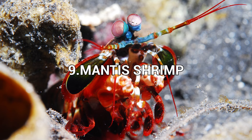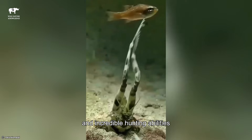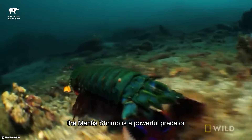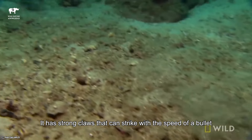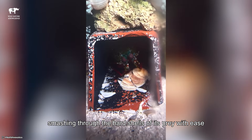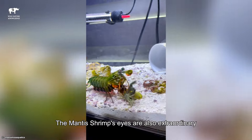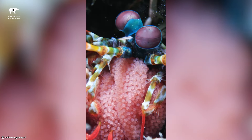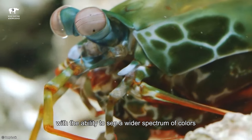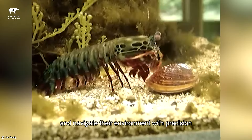Number 9: Mantis Shrimp. The mantis shrimp is an intriguing marine animal known for its vibrant colors and incredible hunting abilities, found in tropical waters around the world. Despite its small size, the mantis shrimp is a powerful predator. It has strong claws that can strike with the speed of a bullet, smashing through the hard shells of its prey with ease. This incredible speed makes it one of the fastest strikers in the animal kingdom. The mantis shrimp's eyes are also extraordinary — they have some of the most complex eyes in the animal kingdom, with the ability to see a wider spectrum of colors and detect polarized light. This unique vision helps them spot prey and navigate their environment with precision.